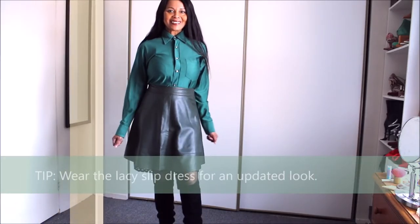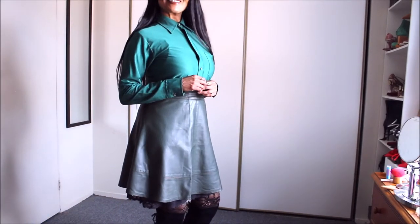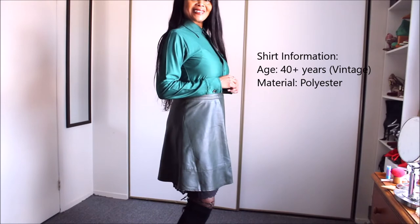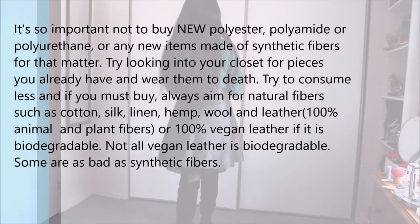Nothing beats a great monochromatic look. As you guys know, green is my favorite color and I wear green in different shades. This combo is absolutely amazing. The shirt is a piece I got from my dad's closet.